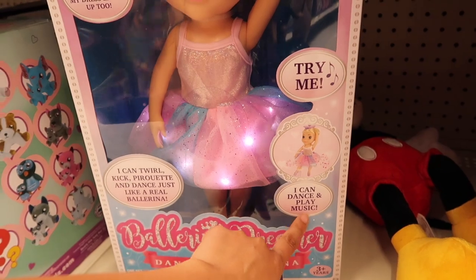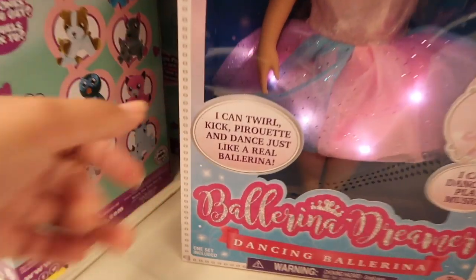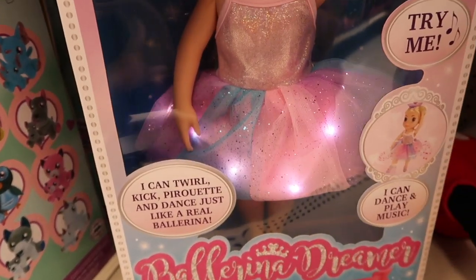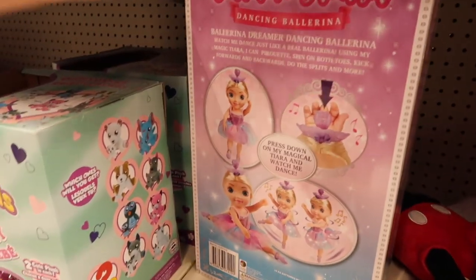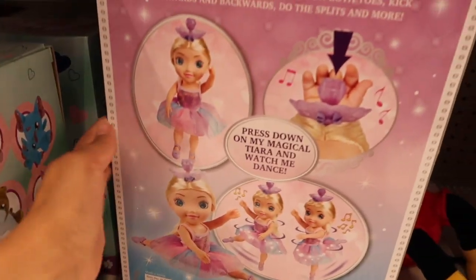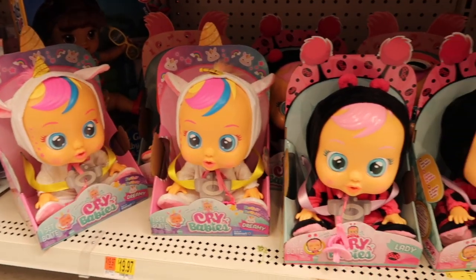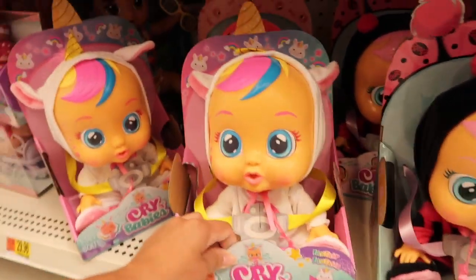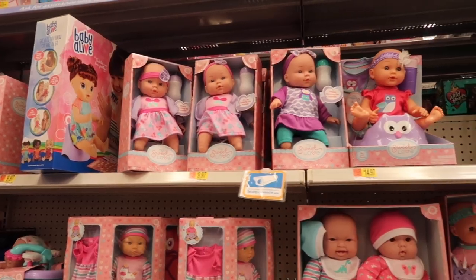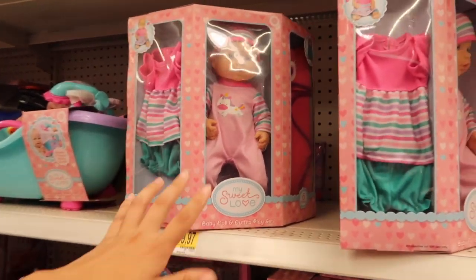This dog literally dances and plays music — if you guys want me to get this, let me know. It's pretty cool; the dog can actually move by herself. Over here they have more of the Cry Babies — I think these dolls are super cute. They got this new little unicorn one. And here is the My Sweet Love aisle — I love all the little My Sweet Love dolls.